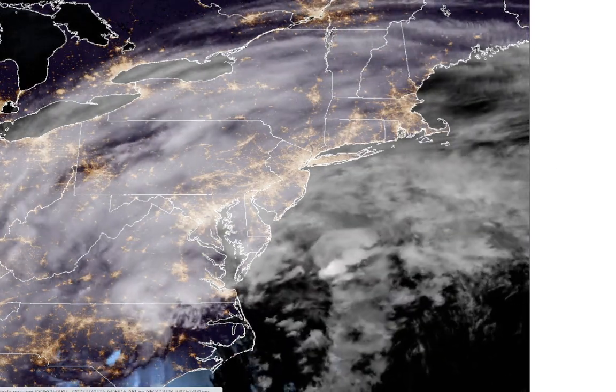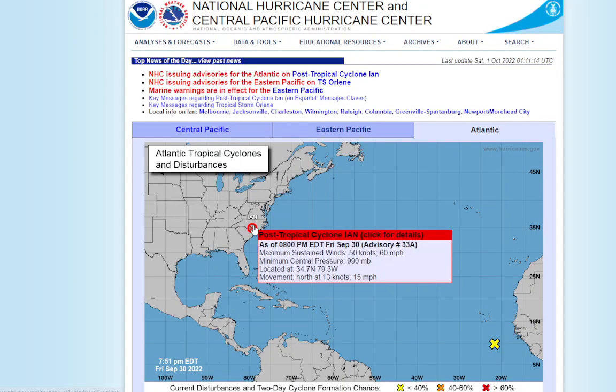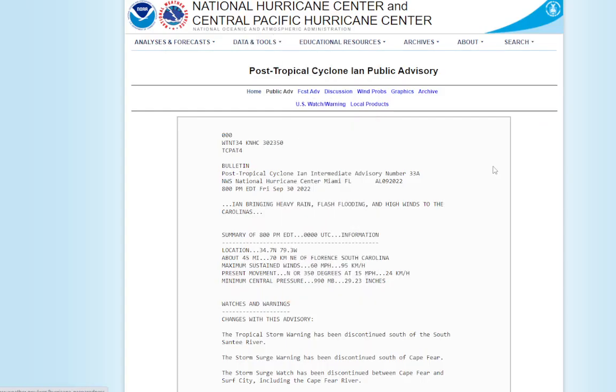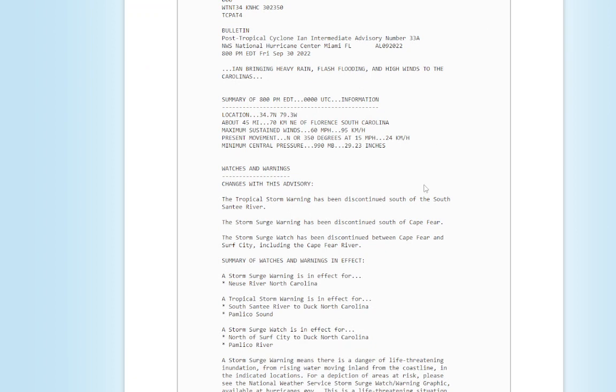We're going to talk about that in a moment, but let's go to the latest from the National Hurricane Center. It's already considered post-tropical — a post-tropical storm — but it's bringing heavy rain, flash flooding, and high winds to the Carolinas. It's about 45 miles northeast of Florence, South Carolina. Maximum sustained winds are still 60 miles an hour, moving north at 15. Minimum central pressure: 990 millibars, 29.23 inches.